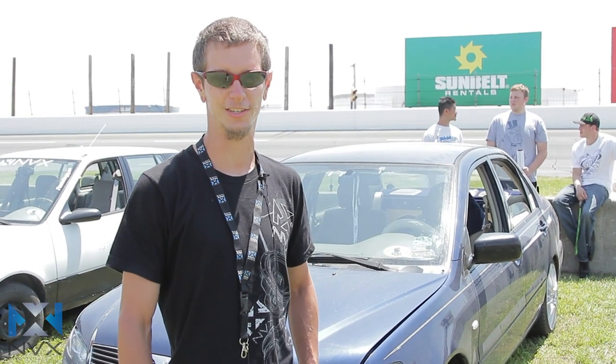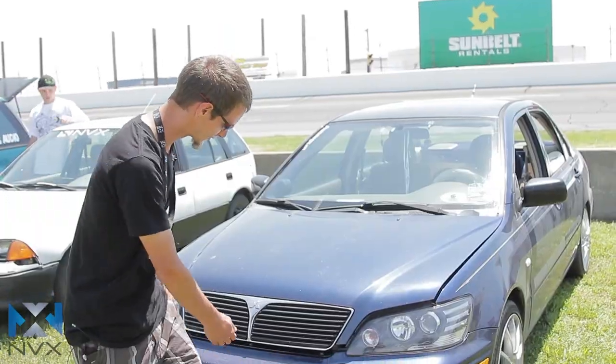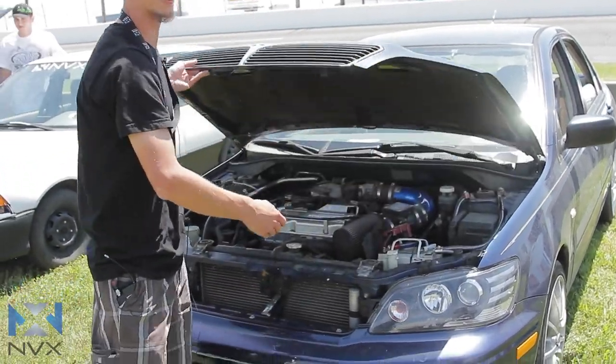My name is Adriel Moosreiner. I'm with Team NVX. You can find me on Facebook under that group. I have a 2002 Lancer ES with a 2.0 liter engine.